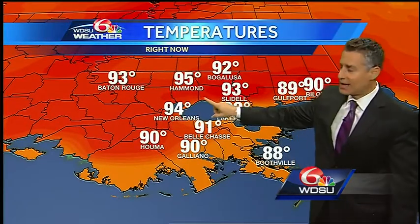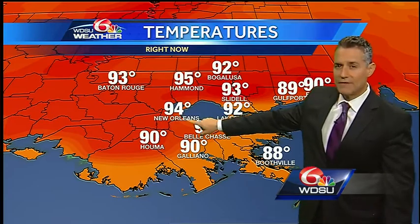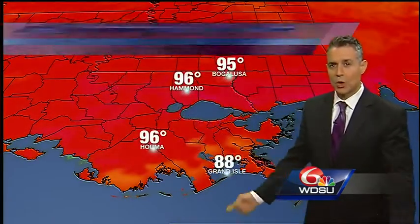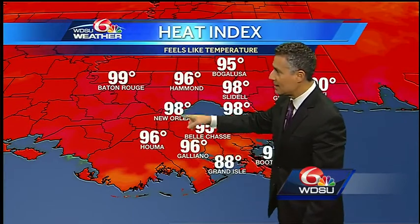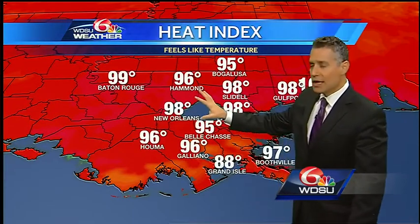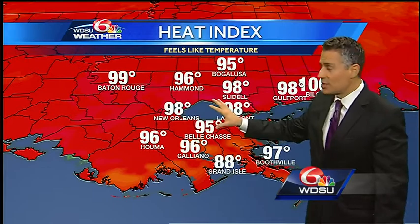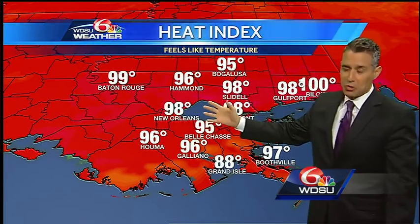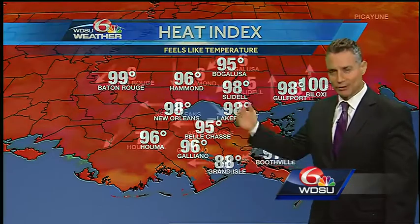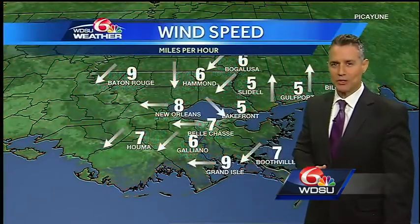Right now it's 95 in Hammond, 89 in Gulfport, and 94 at New Orleans International. Throw in the humidity — that 94 at the airport becomes 98, and 96 in Hammond. So instead of the feels-like temperature being 5 to 8 degrees above the actual air temperature, it's only 3 to 4 degrees. Technically, that means less moisture in the air.